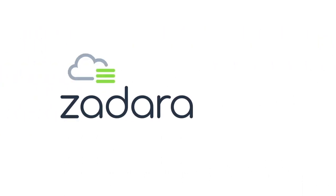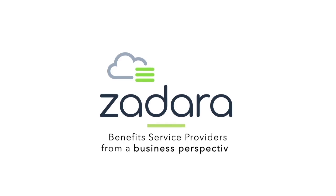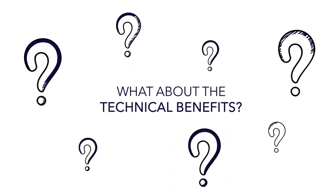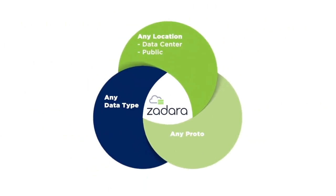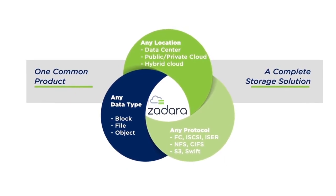So, we've learned Zadara Storage benefits service providers from a business perspective. You may be thinking, what about the technical benefits? Good question. Zadara Storage is a fully featured, universal storage solution that is available in any location, supporting any data type and protocol.